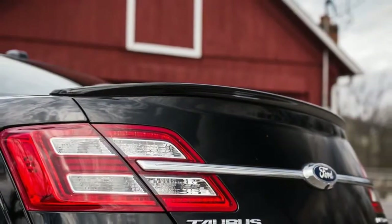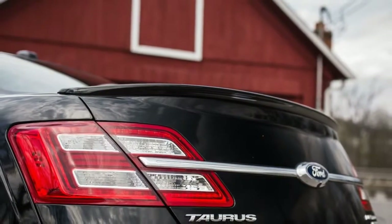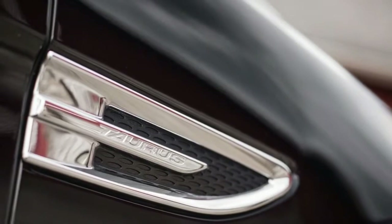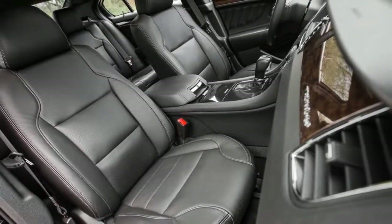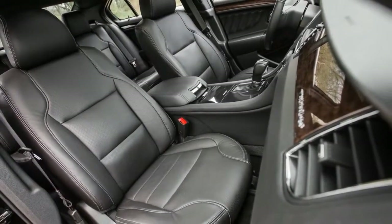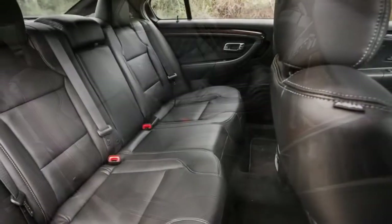The 365-horsepower turbocharged V6 in the all-wheel drive SHO model is more like it — in fact, it's a blast. It accelerates from zero to 60 in about five seconds, using a six-speed paddle-shifting transmission and riding on a tuned suspension.